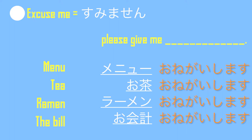すみません。おねがいします。 For example: お茶おねがいします (tea, please), ラーメンおねがいします (ramen, please), お会計おねがいします (the bill, please).